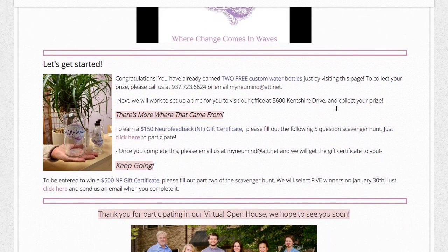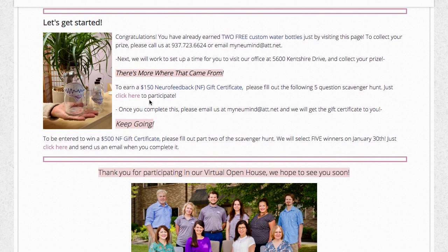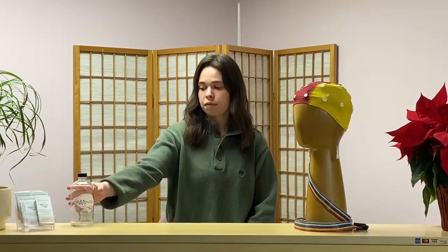After you do that, please continue scrolling and there you'll find that you've already won a prize. That prize is going to include two custom water bottles, and let's figure out how to earn more.